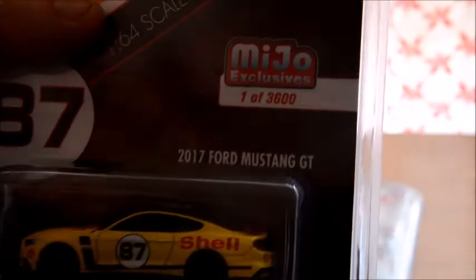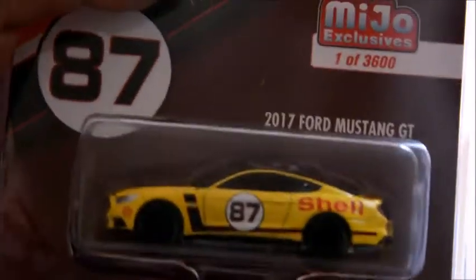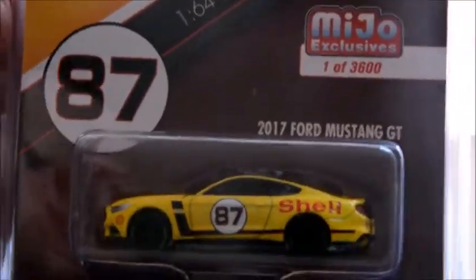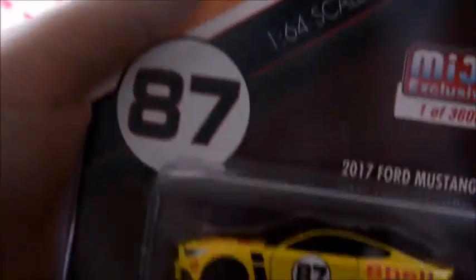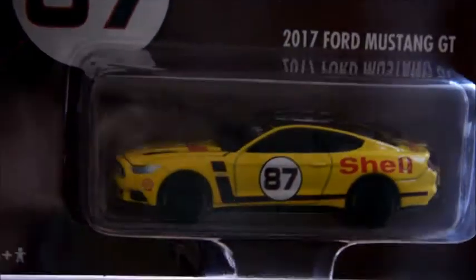Next we have another Majo exclusive from Autoworld — I haven't learned how to pronounce it yet. The packaging really reminds me of Greenlight's for some reason, though I might be a little bit wrong. We obviously wouldn't get Autoworld here in Australia, so that's my only comparison. Looks pretty sick, that's the reason why I got it — 2004 Mustang GT.